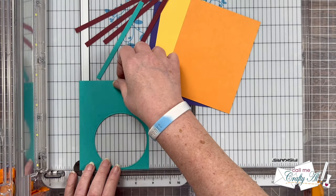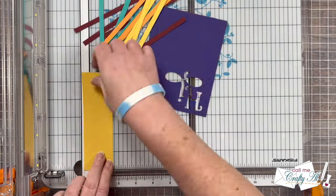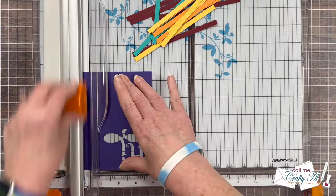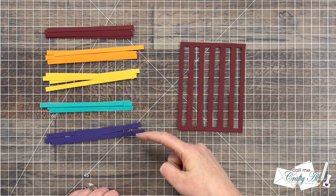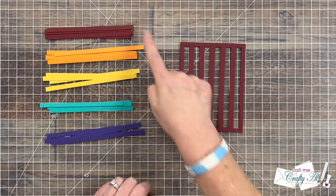Let me know down in the comment section below if you've ever done any paper weaving on a card, and did you use a die like I have or just use strips and weave them together? Once I had all of the strips cut, I put them on my work surface in the order I wanted them to go on that final grid.